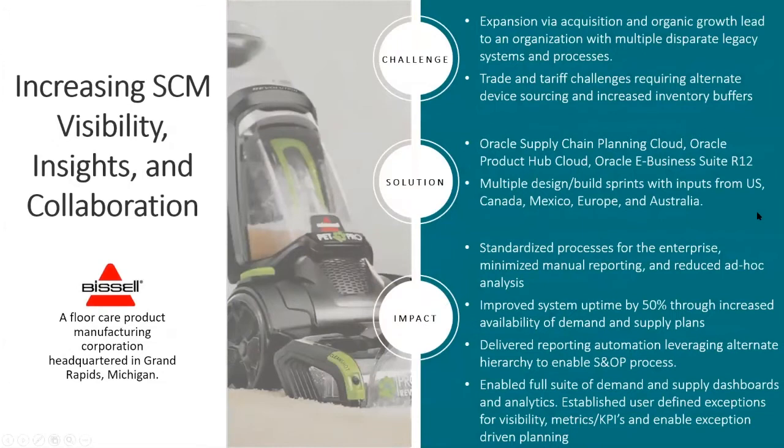The third case study is Bissell, the floor care product manufacturing company. Over the past few years, Bissell embarked on a series of acquisitions along with tremendous growth, while also facing trade and tariff challenges. They needed a solution to respond to those challenges, support company growth, and provide a platform to integrate recent acquisitions. They implemented a standard set of supply chain processes, enabling supply and demand operations around the clock, taking advantage of a full suite of analytics, KPIs, and dashboards to measure forecast accuracy and share data with contract manufacturers.